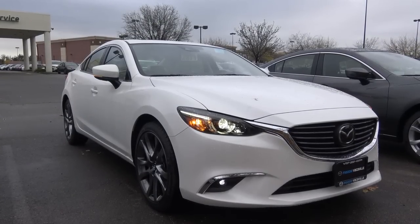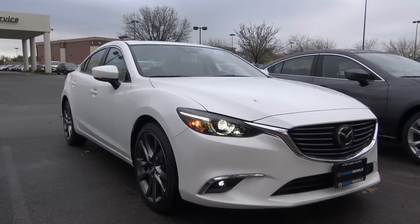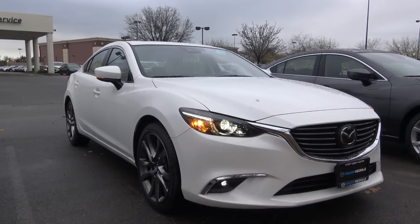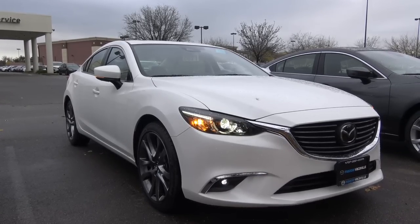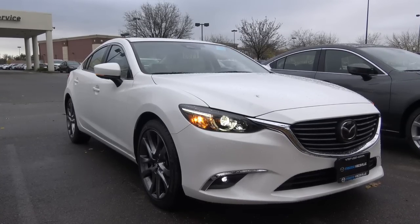Competitors of the 6 include vehicles in the midsize family sedan class, such as the Ford Fusion, Honda Accord, Volkswagen Passat, Chevrolet Malibu, Toyota Camry, and the Subaru Legacy. There's just an endless amount of options here.